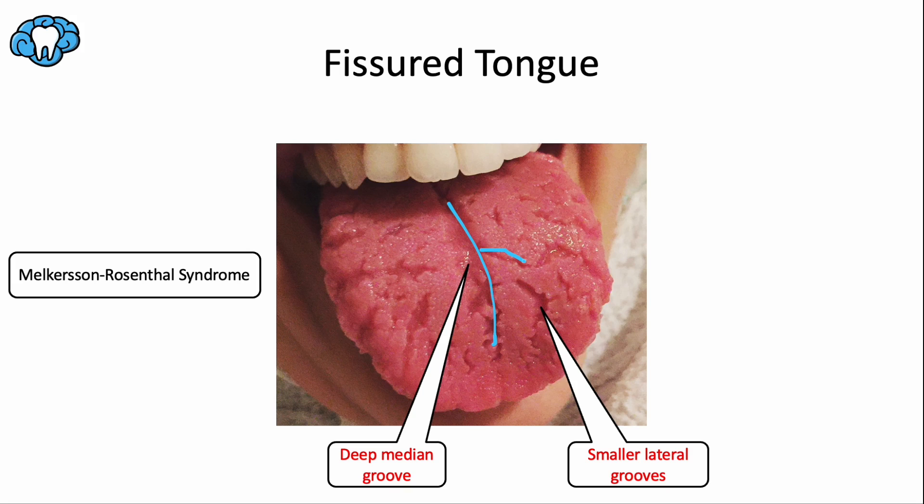There's one important syndrome connected to fissured tongue: Melkerson-Rosenthal syndrome. It involves three things — facial paralysis (memory trick: 'Mel's Bell's,' like Bell's Palsy), a fissured tongue (remember the double-S in 'fissured'), and rosy red swollen lips from granulomatous colitis, which is lip inflammation involving granulation tissue. Altogether: Mel's Bell's facial paralysis, SS fissured tongue, and rosy red lips from granulomatous colitis.